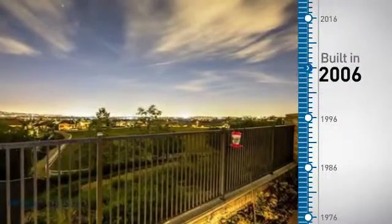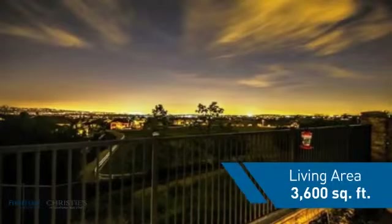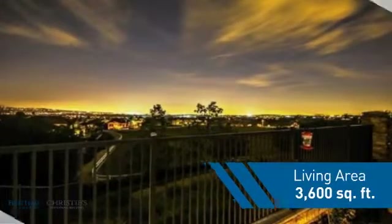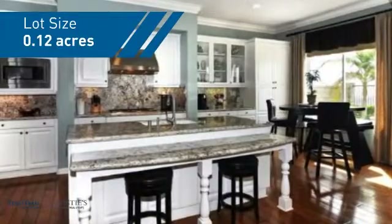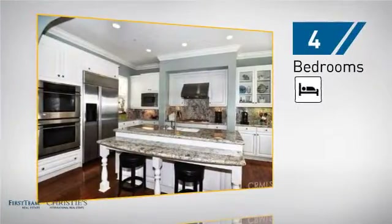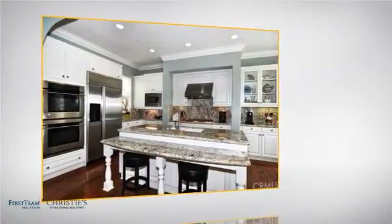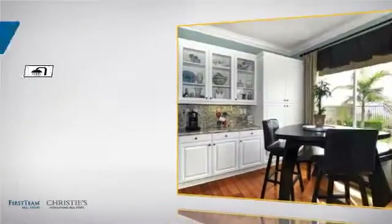This property was built in 2006 and features over 3,500 square feet of space, giving you a spacious layout to play host or kick back and relax after a long day. Inside, you'll find four bedrooms, so everyone has a private space to come home to, as well as four full bathrooms.